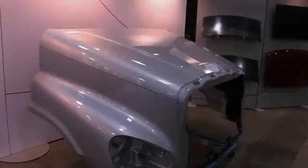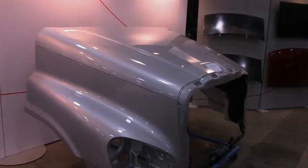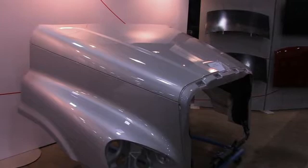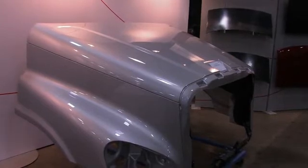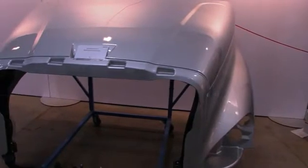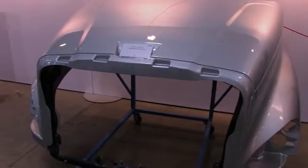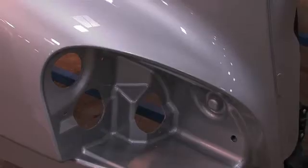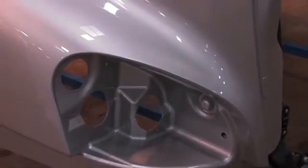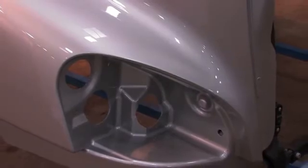This Freightliner Truckhood, to the left here, is an example of an existing composite module that we produce today for Diamond Truck North America. It comprises three major outer components, Class A, primed in our facility, assembled in our facility, and behind the scenes there's a whole series of reinforcing components that come together to create a module, which is then shipped as a complete assembly to our customer.